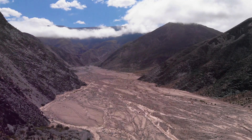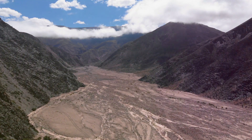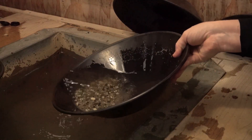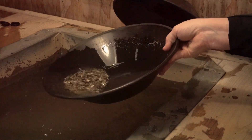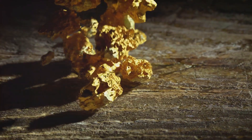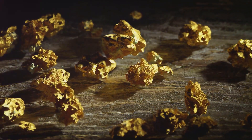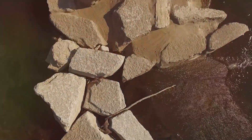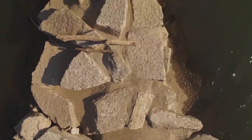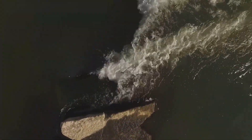These deposits are formed as rivers carved through mountains and hills, liberating gold from its rocky matrix. Gold, being significantly denser than most other minerals, is less easily transported by the river's flow. As the river's energy decreases, the gold, along with other heavy minerals, begins to settle out of the water column. This process of deposition leads to the formation of placer deposits — concentrations of gold within the riverbed and surrounding gravel bars.